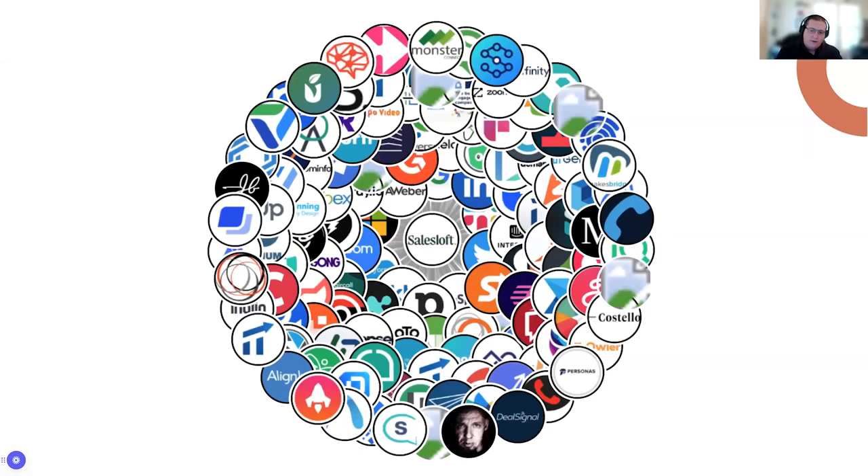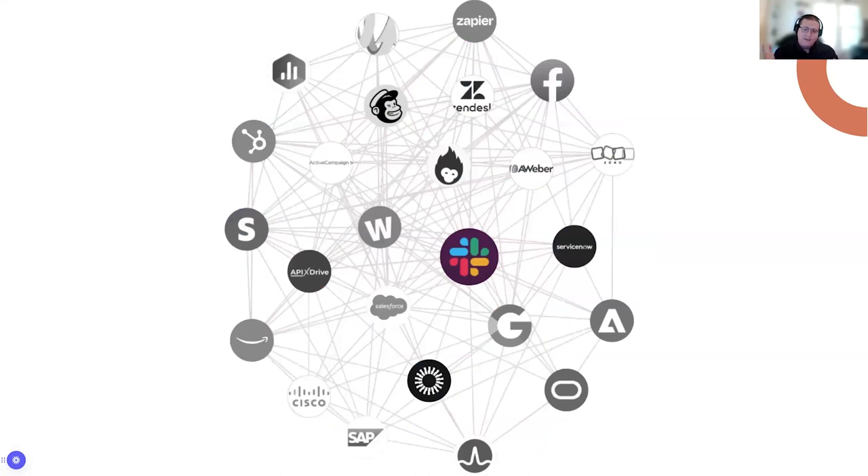Most people think of their ecosystem like this: you have your company in the middle, surrounded by your tens, hundreds, or thousands of partners — you're the center of the world. In reality that's not true. An ecosystem looks more like Slack working with Salesforce, Google, and ServiceNow — but Google and ServiceNow are also working together, and Salesforce and ServiceNow are working together. You're not the center of this ecosystem; you're just a part of it where all the other players are also working with each other.